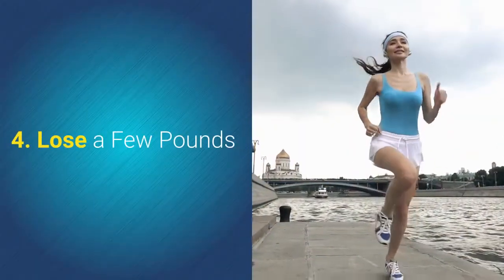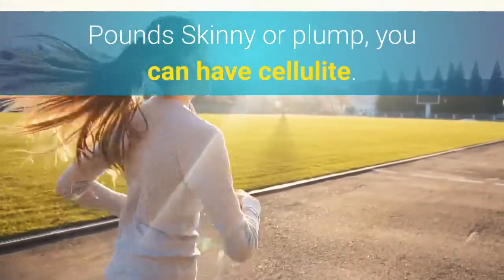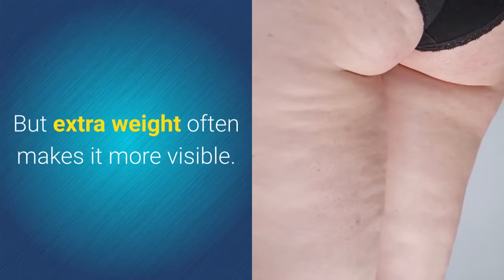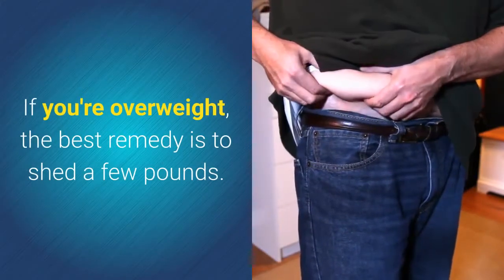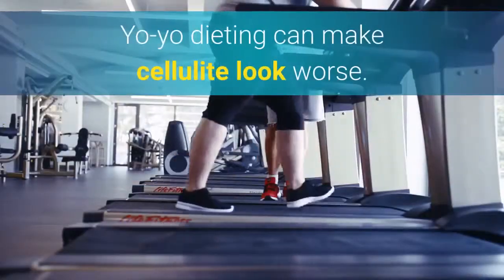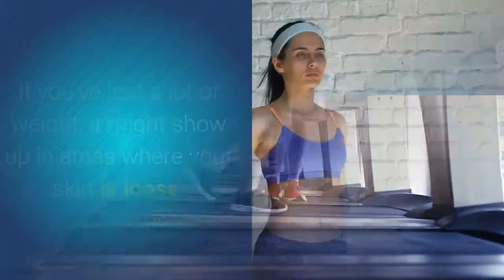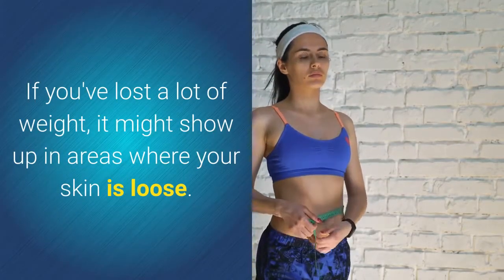4. Lose A Few Pounds. Skinny or plump, you can have cellulite. But extra weight often makes it more visible. If you're overweight, the best remedy is to shed a few pounds — try to lose weight slowly, though. Yo-yo dieting can make cellulite look worse. If you've lost a lot of weight, it might show up in areas where your skin is loose. Ask your doctor about treatments.